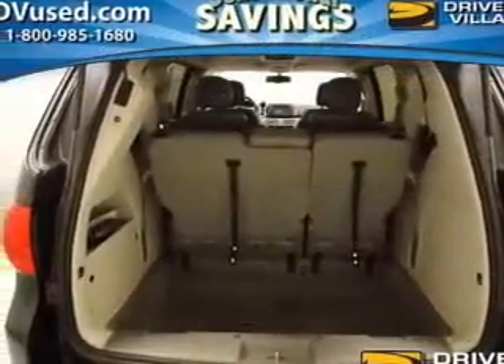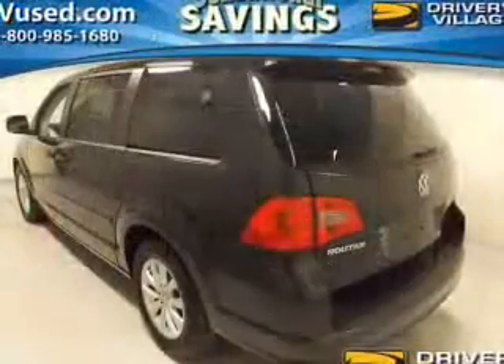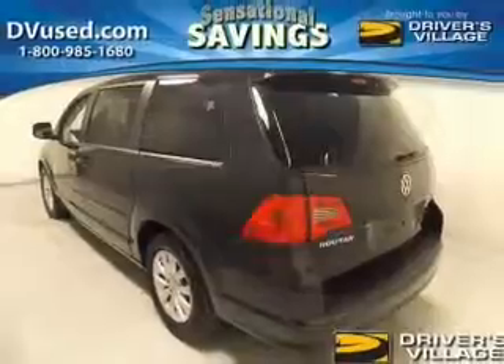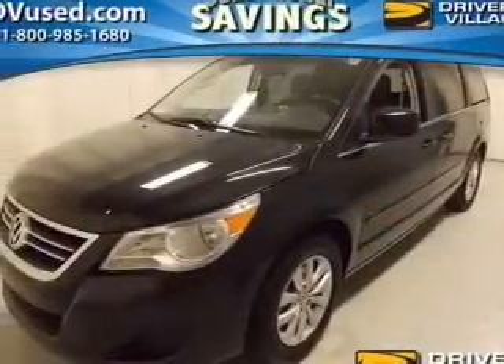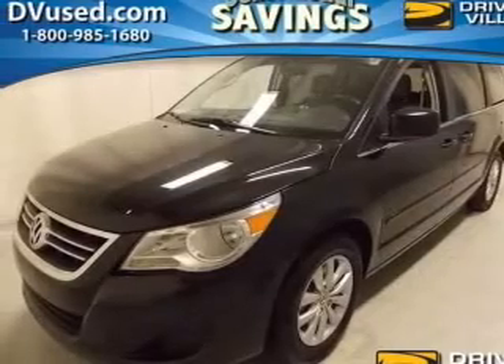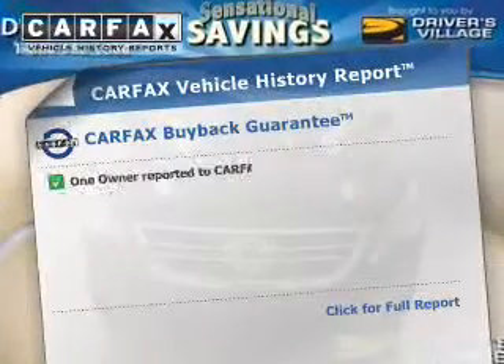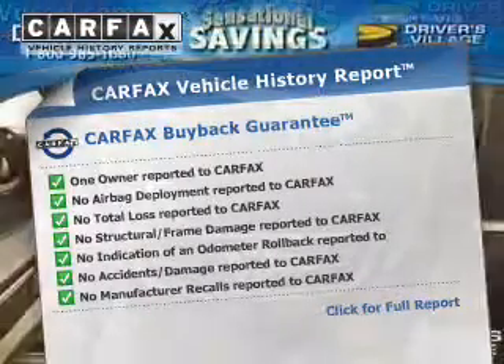The powertrain includes front-wheel drive with a solid six-cylinder engine, connected to a smooth-shifting six-speed automatic transmission. Navigation included to help you get to your destination with ease. Brake safely with the anti-lock braking system. Heated seats make cold weather driving more endurable. This vehicle comes with a Carfax report, which reduces your buying risk by providing the vehicle's history before you purchase.